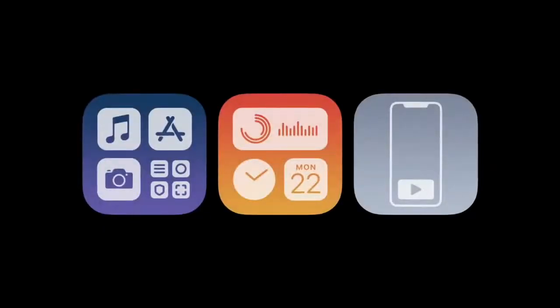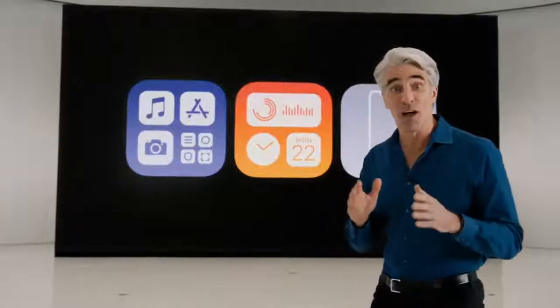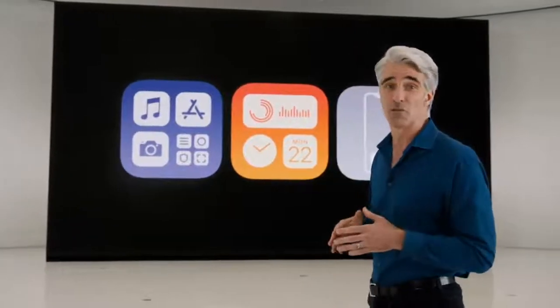Well, that brings us to this year. We're doing more on our iPhones today than ever before, so we've rethought some of the core elements of iOS to reflect this. Let me give you a quick peek.